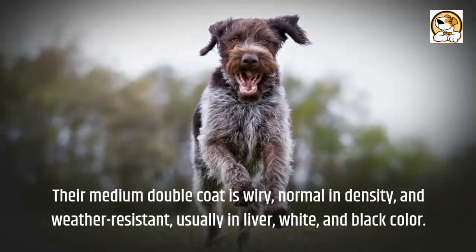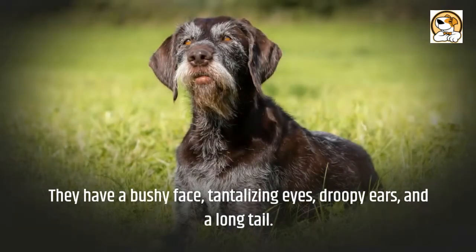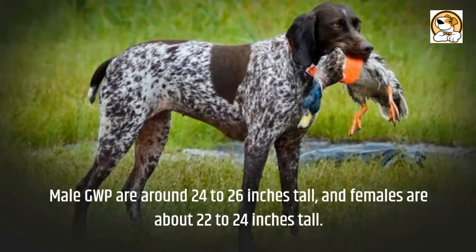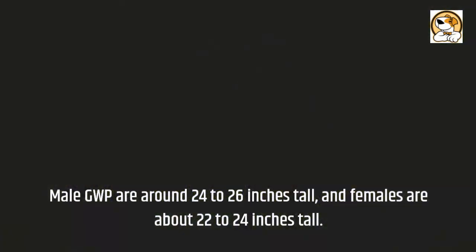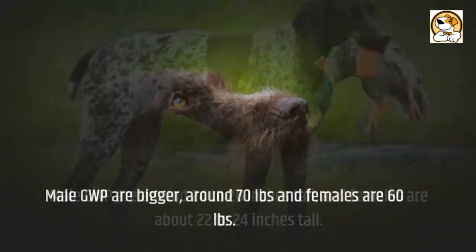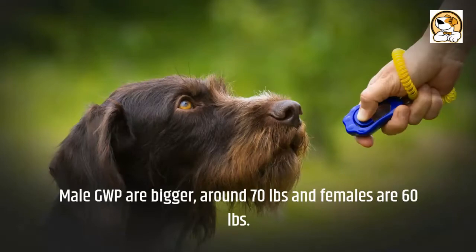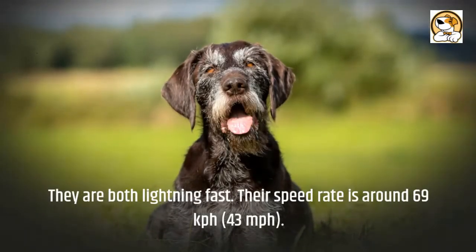Regarding appearance, GWPs have a medium double coat that is wiry, normal in density, and weather resistant, usually in liver, white, and black color. They have a bushy face, tantalizing eyes, droopy ears, and a long tail. Male GWPs are around 24 to 26 inches tall and females are about 22 to 24 inches tall.